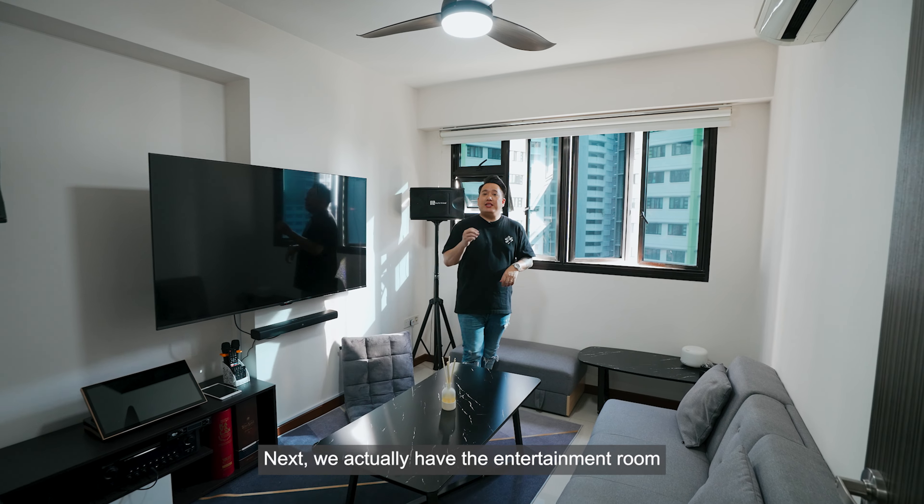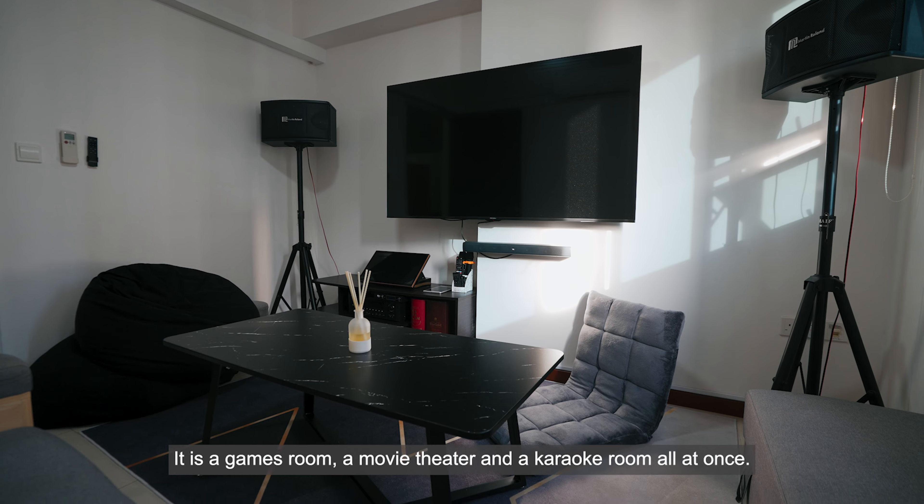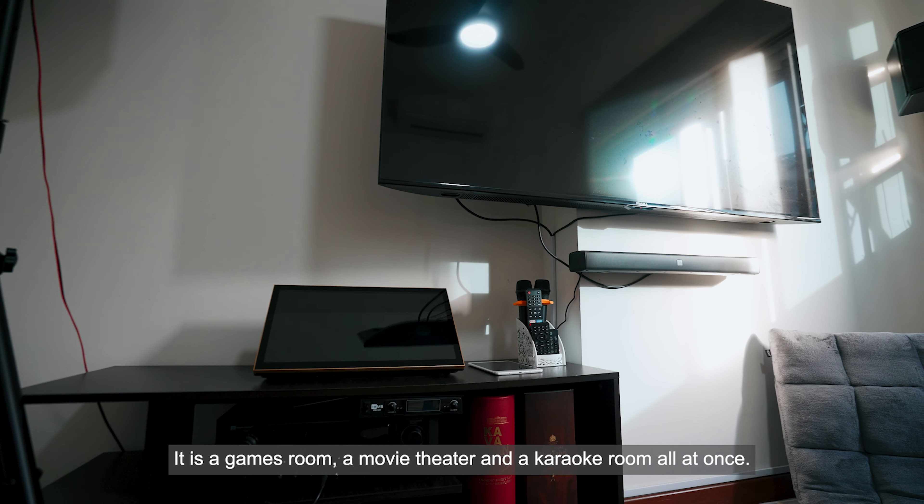Next, we have the entertainment room. It's the perfect room that has everything you need to be the perfect host. It is a games room, a movie theater, and a karaoke room all at once.